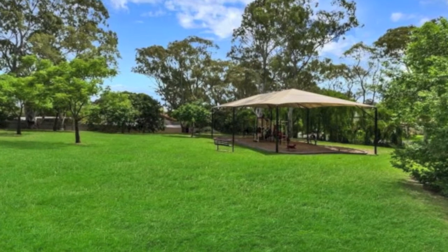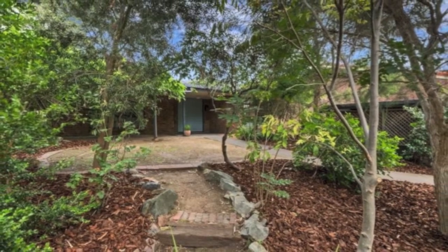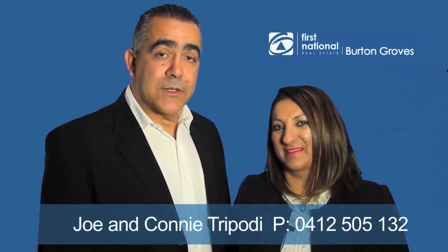Book an inspection today. Thank you for viewing the video tour of this property. For further information, please don't hesitate to give us a call on 0412 505 132. We look forward to hearing from you soon.